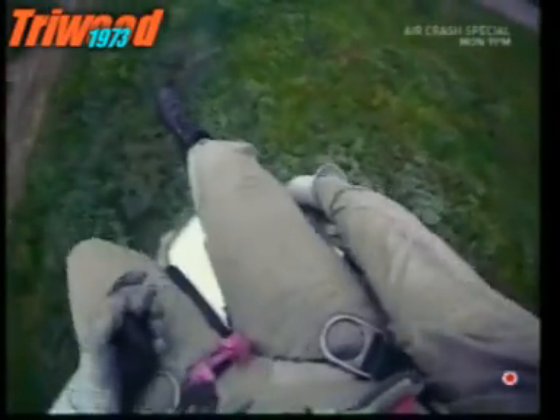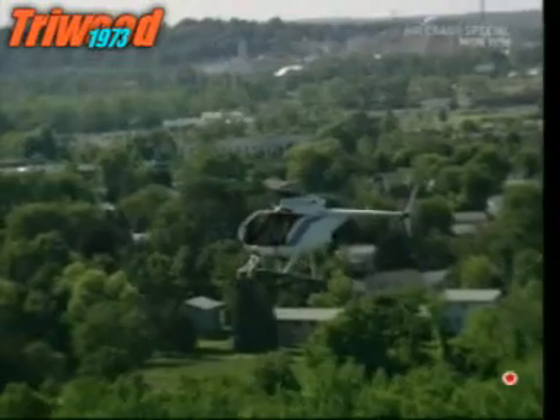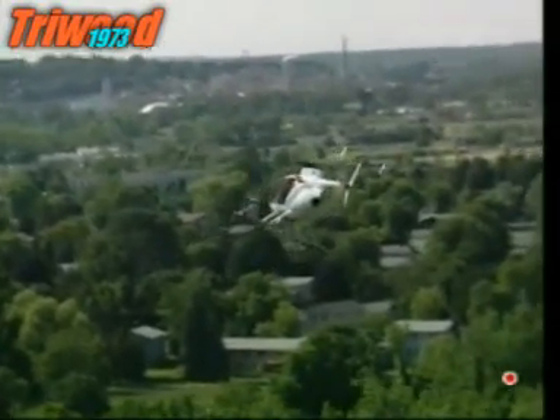Back on the relative safety of the platform, suspended beneath the helicopter, the repairman can head back to base to put his feet up, knowing that his heroics have kept power flowing to thousands of homes.